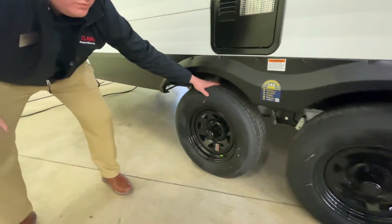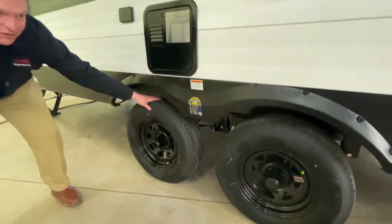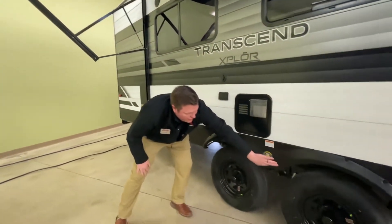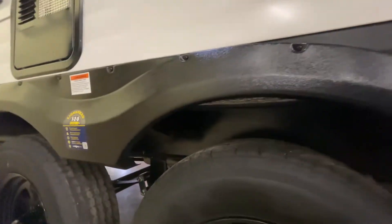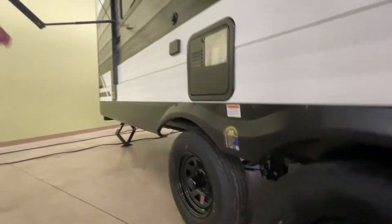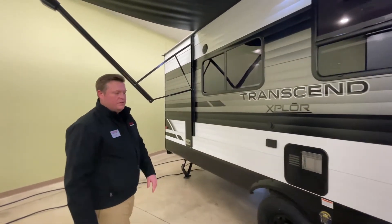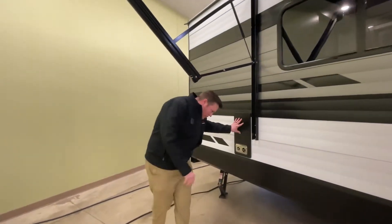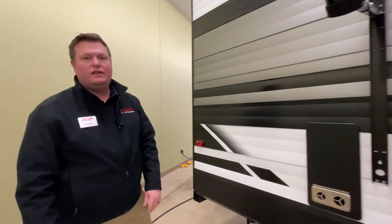These are radial tires, and they are nitrogen filled. They come with a five-year warranty. Inside here you also have a galvanized wheel well — something that sets them apart. So if you did have some kind of blowout, it's not going to destroy the trailer but instead give you some peace of mind. Here is your furnace. This is a 30,000 BTU furnace to help heat the RV.